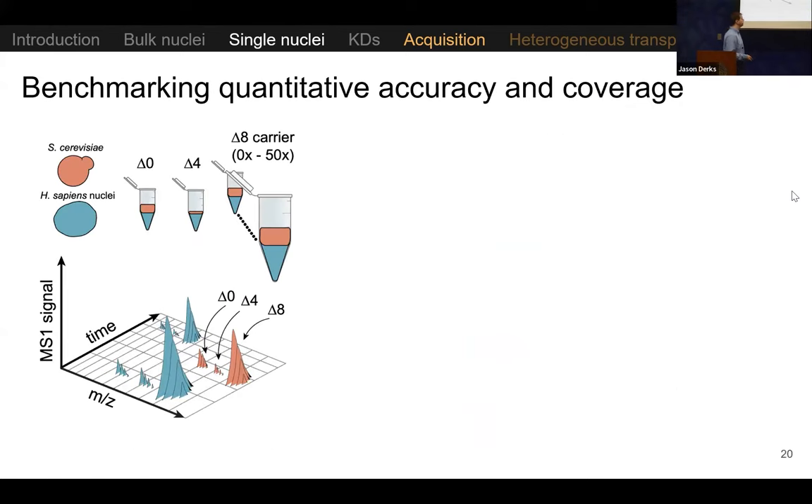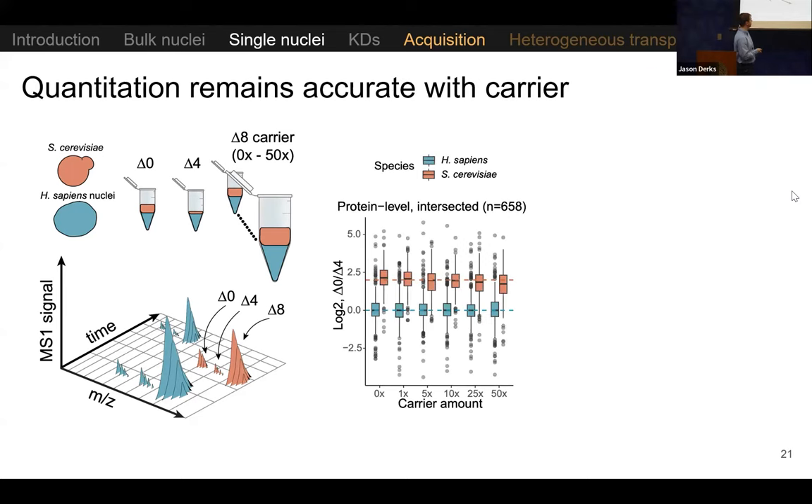We benchmarked the quantitative accuracy using human nuclei samples at a one-to-one ratio with a mixed species spike-in, where yeast was spiked at a four-to-one ratio. We found that quantitative accuracy is very similar across all levels of carrier amounts. Even with a 50X carrier, quantitation decreases only slightly. This is potentially a unique advantage for nuclei analysis because the proteome is simpler than whole cells — you can load a lot of carrier without much downside.